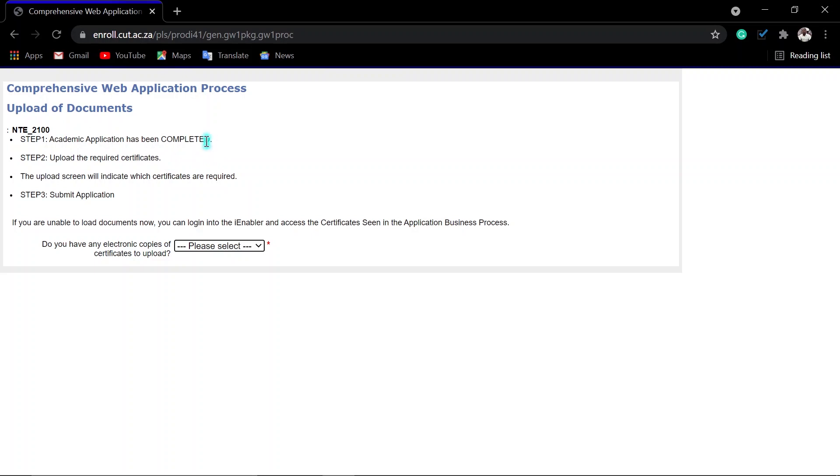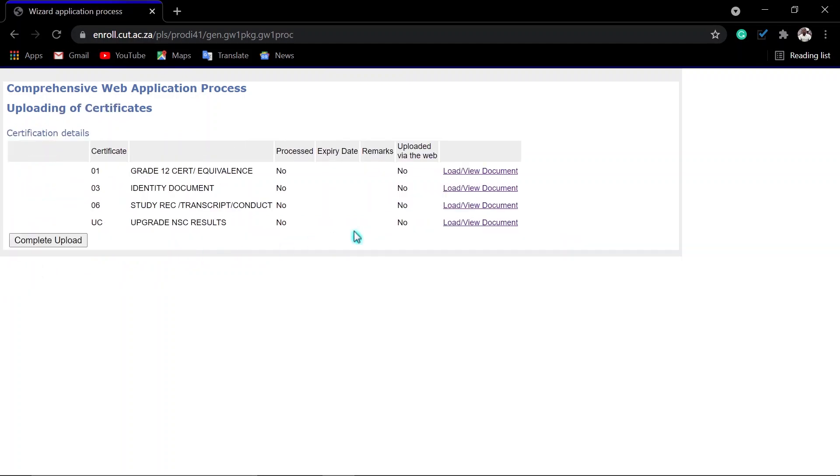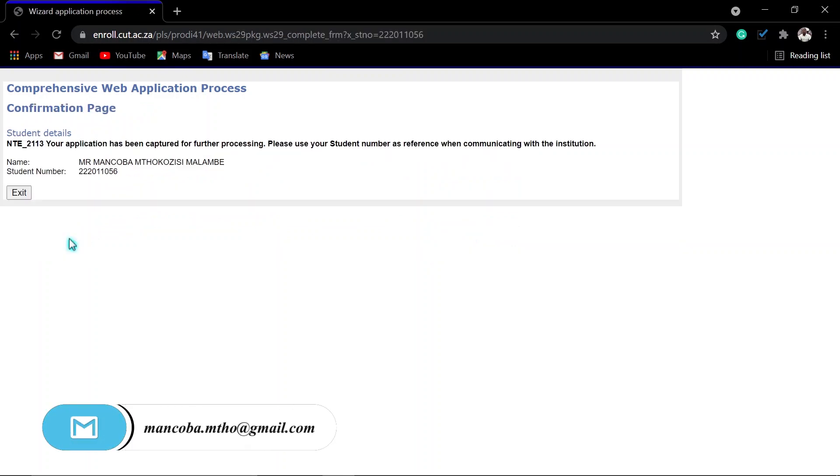You will now receive a confirmation that your application has been submitted and completed. If you have electronic documents, click yes. Because I indicated that I have completed matric and studied at another university, they need my matric result, national senior certificate, my ID copy, and a transcript or academic record or study record. If you are upgrading, your national senior certificate results will be needed. Load your matric result here, then click Complete.